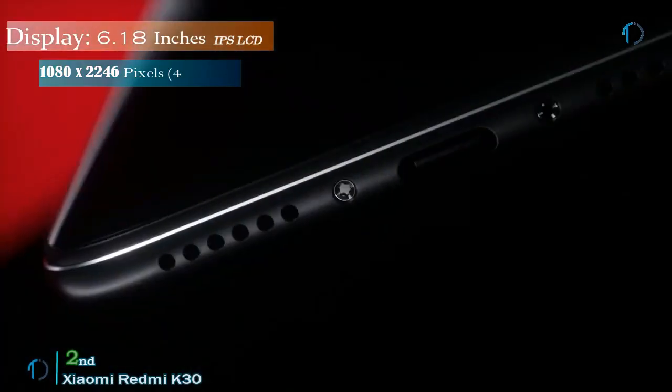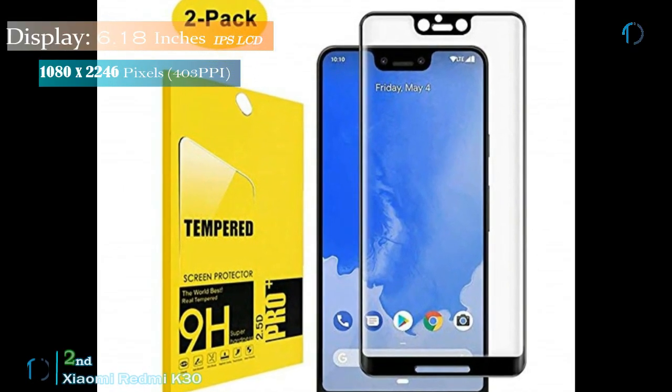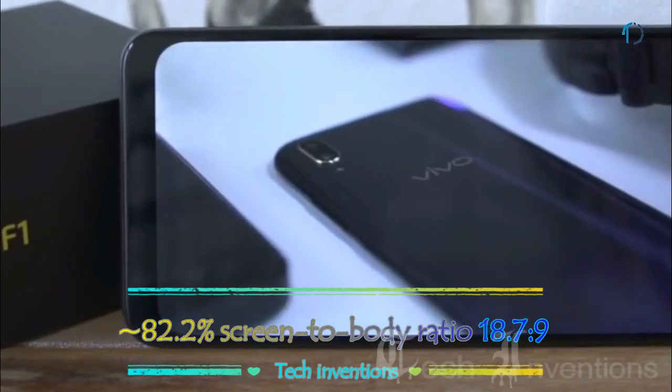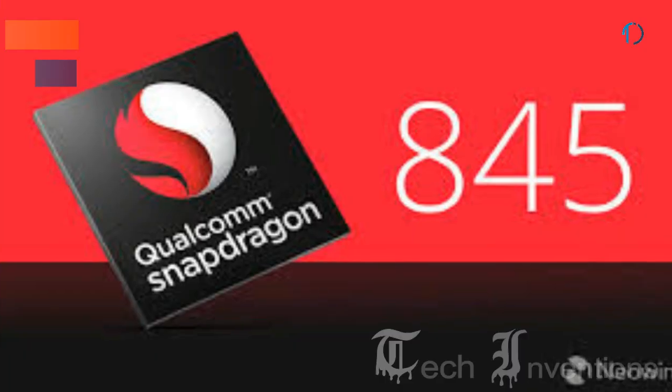Pocophone F1 smartphone has a 6.18-inch IPS LCD capacitive touch edge-to-edge display with 82.2% screen-to-body ratio and aspect ratio of 18.7 by 9, with a rear-mounted fingerprint sensor and an image density of 403 ppi.